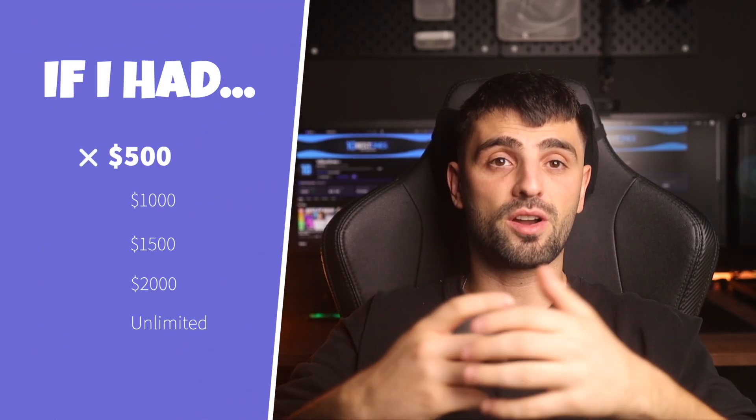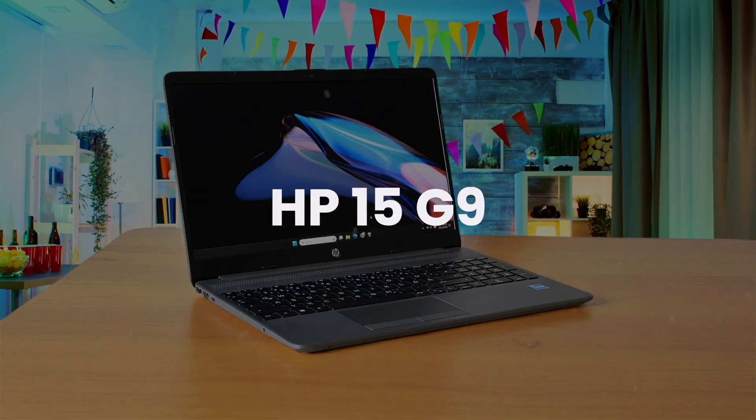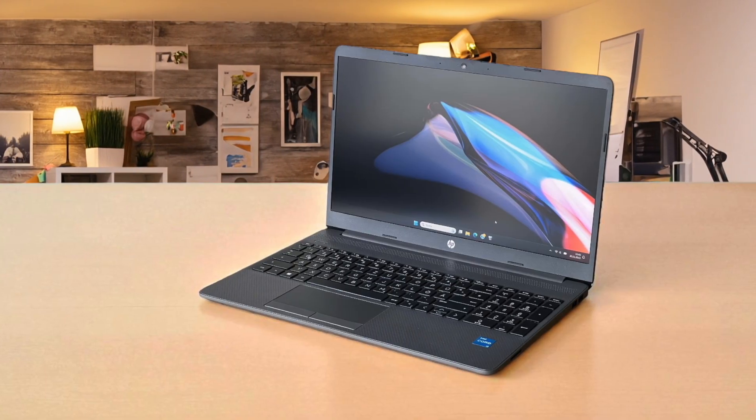If I only had $500, these are the video editing laptops that I would buy. The HP 15G9 is a straightforward no-frills machine that gets the job done for basic daily tasks, but it really stretches the definition of a video editing laptop.